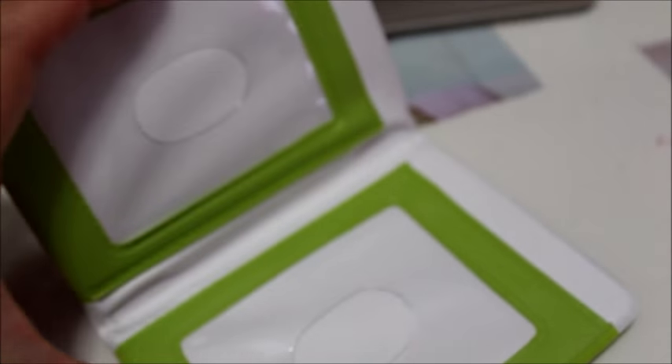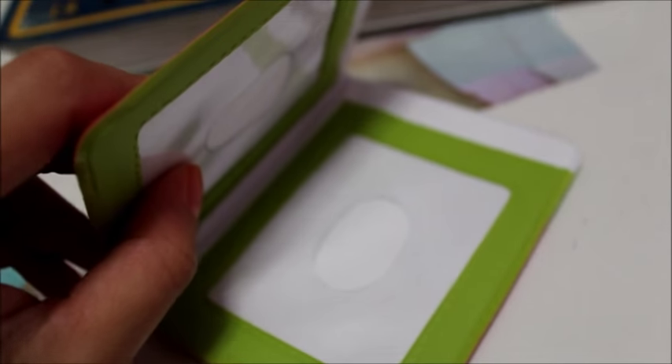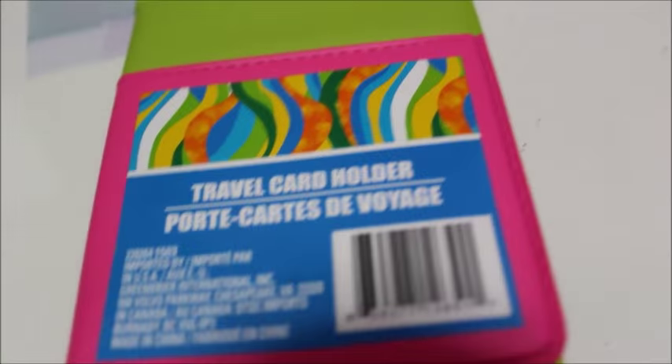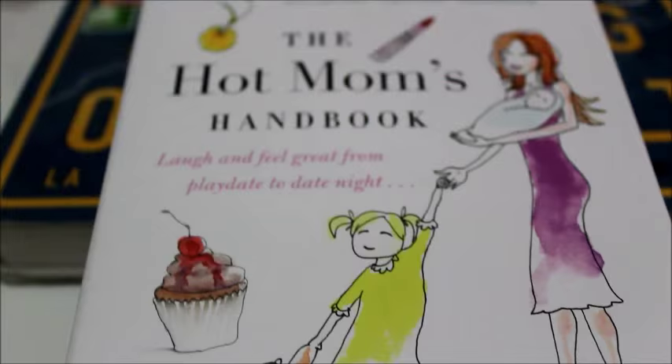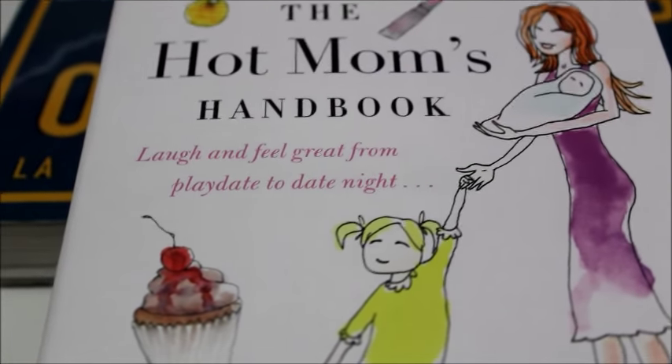When you open the travel card holder, it has two slots for your ID or credit card. Sometimes I just carry my ID and one credit card, so I thought it would be perfect and saves me from carrying my whole wallet. They have them in other colors too.